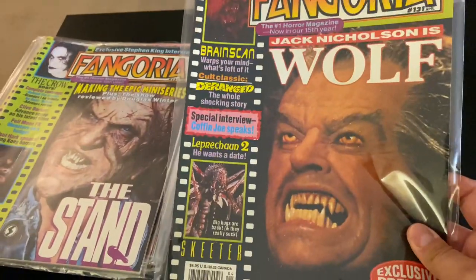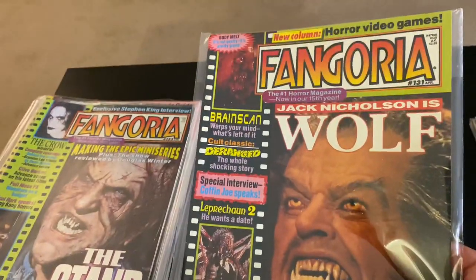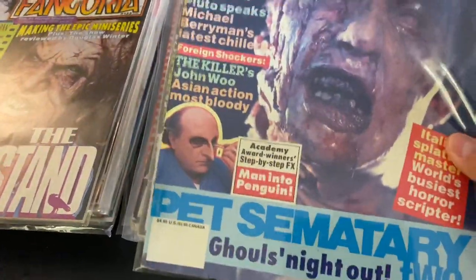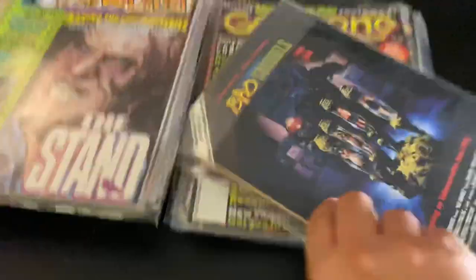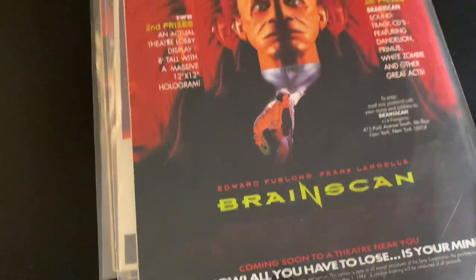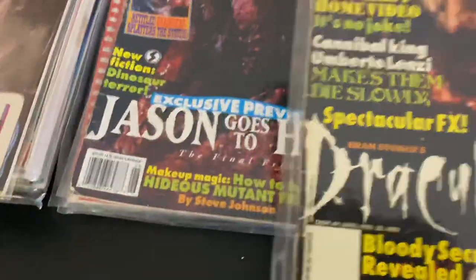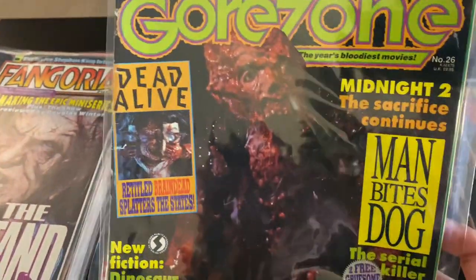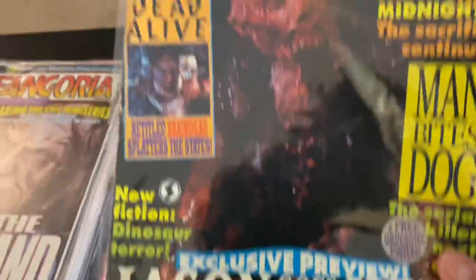This one has Wolf — Jack Nicholson — on the cover. Look at this, I have some Gore Zones mixed in here too. Classic Gore Zone — I used to love Gore Zone. Did you guys get Gore Zones when you were younger? Gore Zone was cool. It's got an ad for Brain Scan on the back. Jason Goes to Hell — I used to love getting all the Jason Goes to Hell stuff when that came out. Lots of Full Moon ads, look at these — Trancers, a bunch of them.